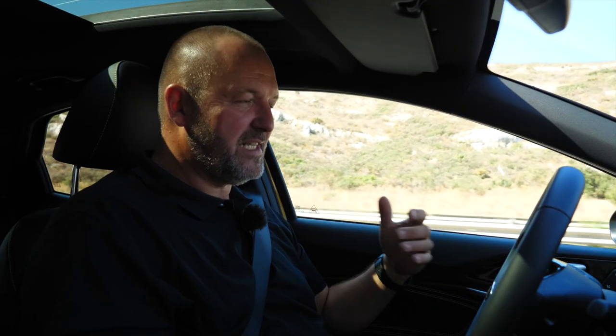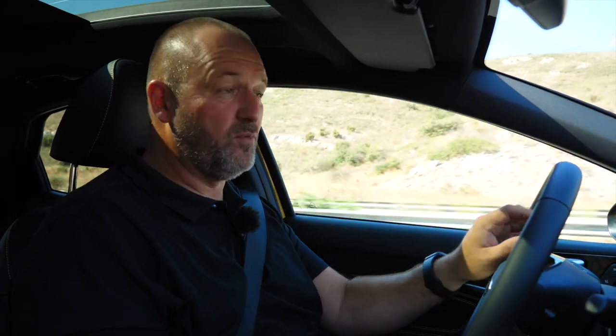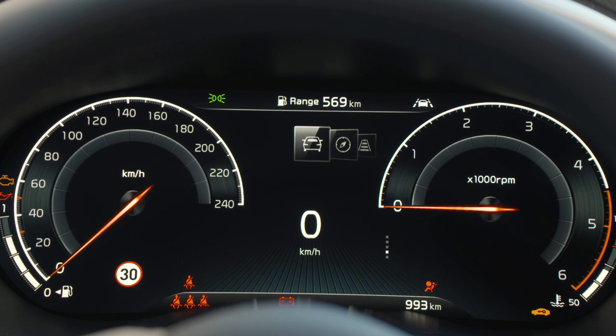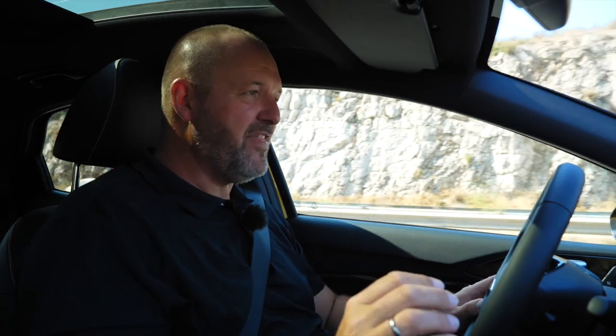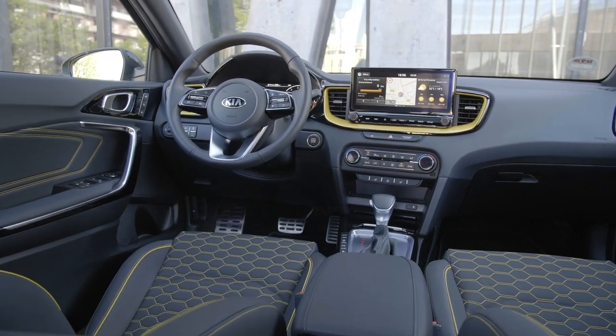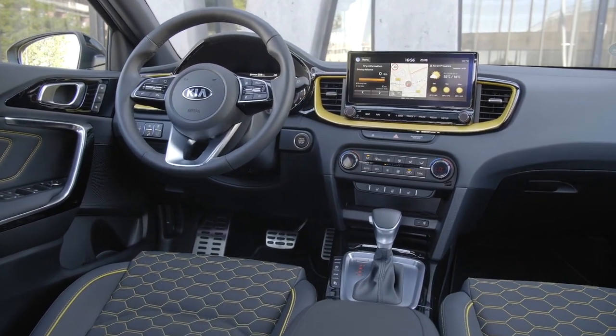The interior of the XCeed is quite modern, featuring for the very first time a full digital 12.3 inch cockpit. It's an optional feature but very nice and fully configurable. More importantly, the car comes with a 5 inch screen at the center console, or an 8 inch screen at the next trim level. The top version features a more than 10 inch screen, which inside such a small car is really something extremely special and really lifts the interior to the next level.